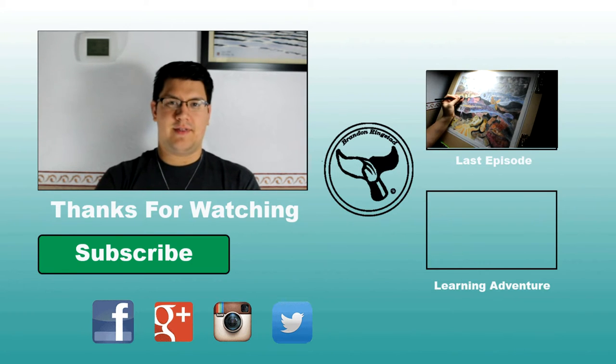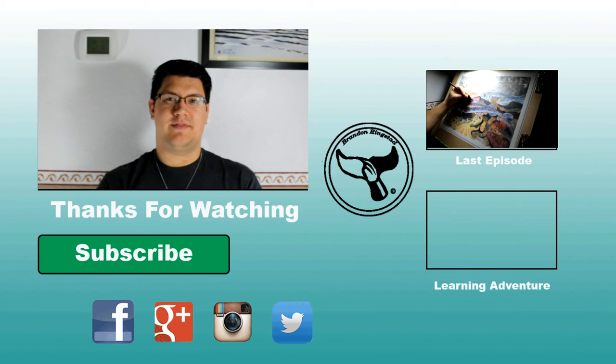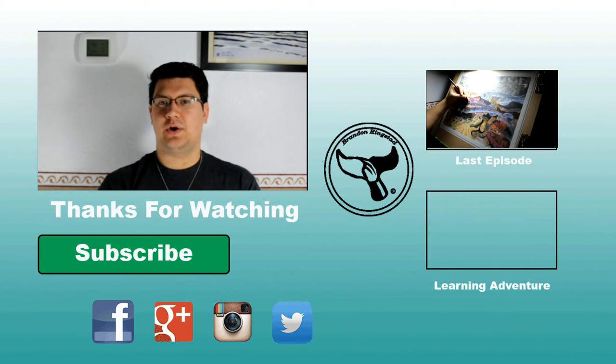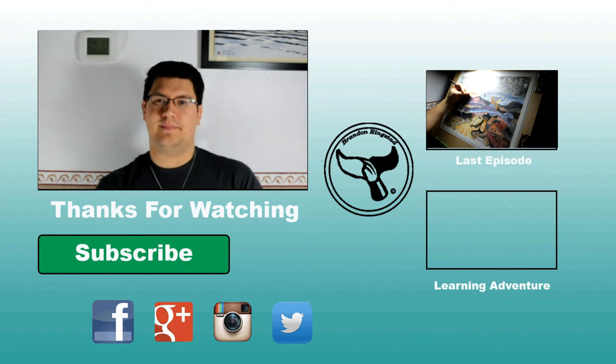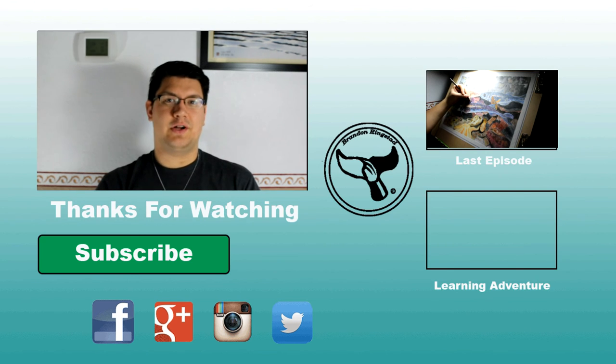Looks like we have run out of time for this adventure, which is too bad because I could look at beluga calves all day. Thanks for watching and supporting this adventure. A huge thank you goes out to the Vancouver Aquarium for supplying me with this reference photo. If you liked this video, give it a thumbs up. Do you remember my one rule about this channel? If you learned something new or made a new discovery, share that discovery with someone else. Thanks again.